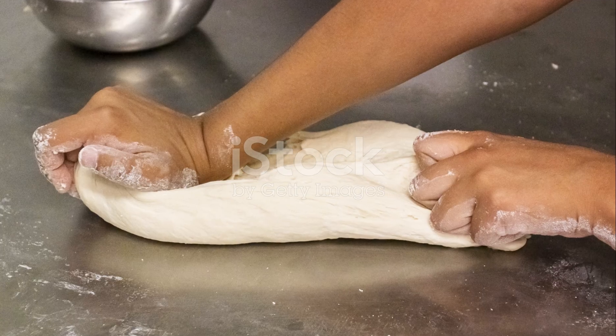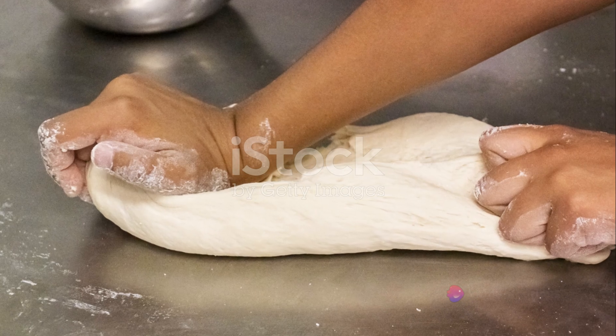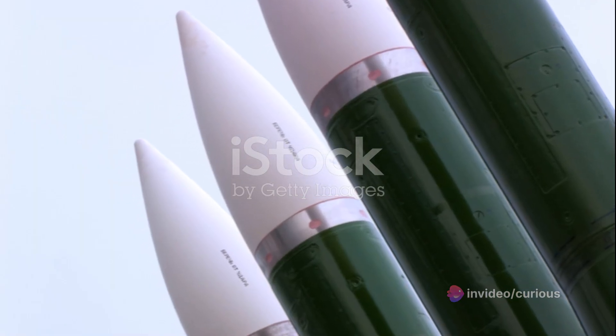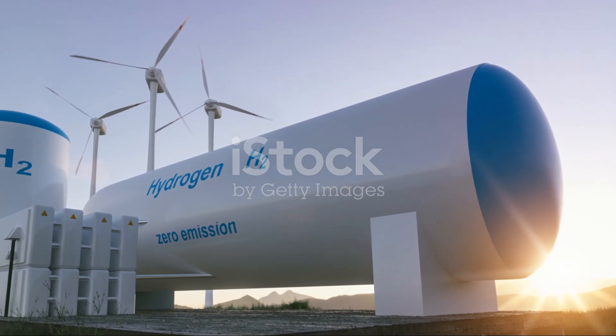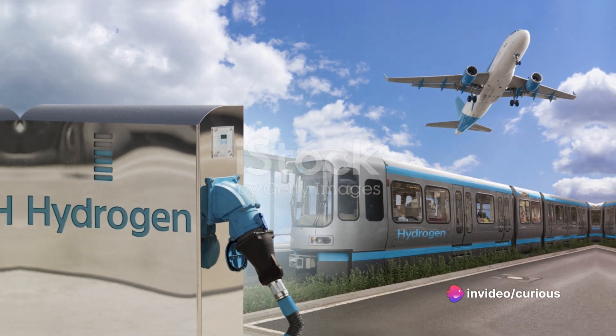That's because the fusion process converts a small amount of mass into a large amount of energy, as per Einstein's famous equation, E=MC². This combination of fission and fusion, of splitting and combining atomic nuclei, is what gives a hydrogen bomb its immense destructive power.